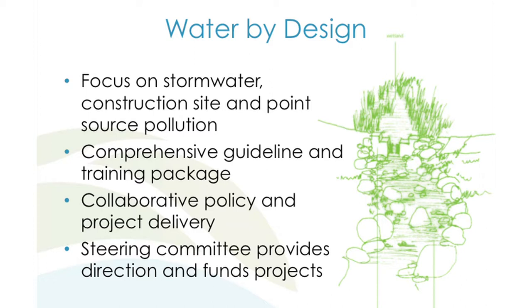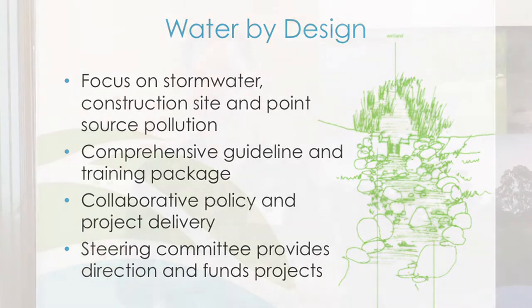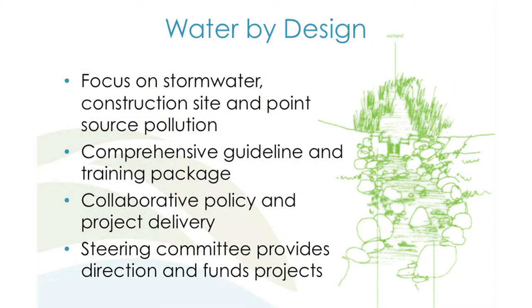We still have a big focus on stormwater. Construction site management is abysmal in Queensland — we have state government policy in the Environmental Protection Act that says you're not allowed to discharge dirty water from construction sites, but about 5% are compliant. We've got lots of guidelines, lots of training packages. More recently we've been doing collaborative projects — getting our members to invest and working with really good consultants to deliver them with government. We've got about 20 people on our steering committee, which is fantastic but challenging because there are lots of different views.